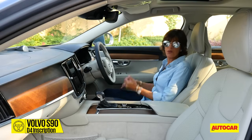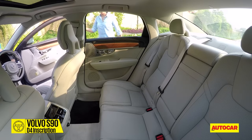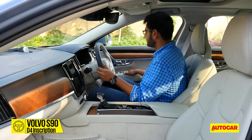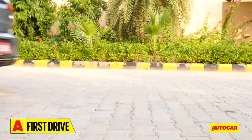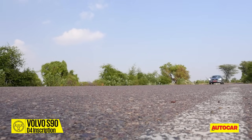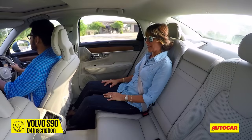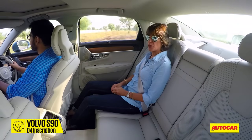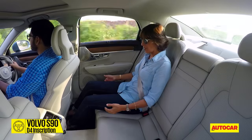Considering this is the luxury segment, most owners are going to want to be in the back seat. It's a really comfortable back seat space — there's plenty of it. In fact, I'd go so far as saying this is the segment leader as far as legroom is concerned. The seats themselves are really comfortable. If there's one thing that's lacking a little bit, it's under-thigh support — it could have done with a little bit more.